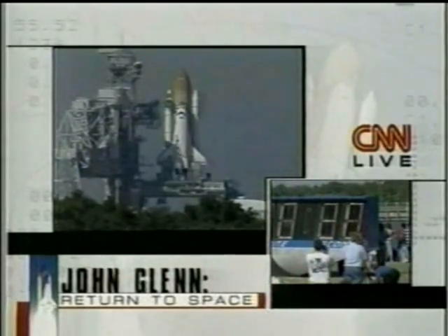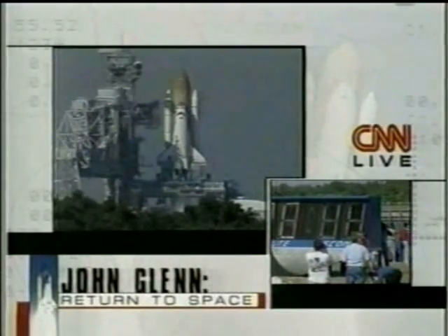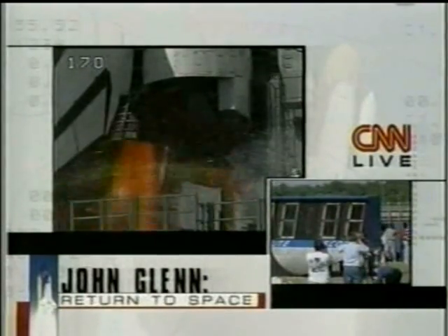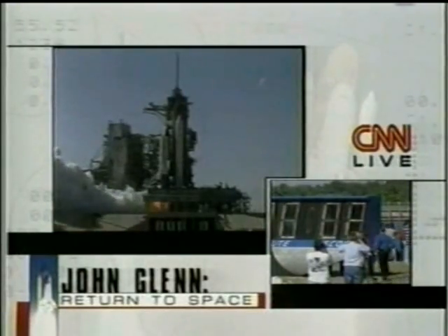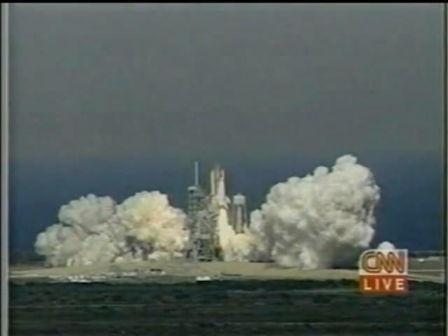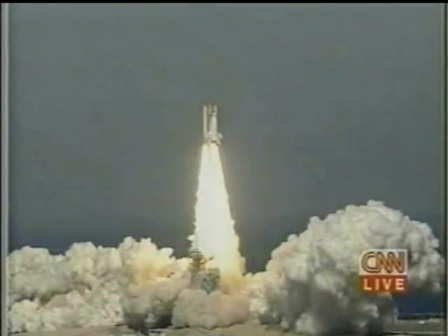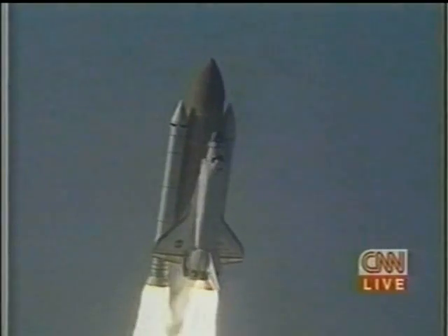T-minus 20 seconds. T-minus 15. T-minus 10, 9, 8 — we have a go for engine start. 5, 4, 3, 2, 1 — booster ignition and liftoff of Discovery with a crew of six astronaut heroes and one American legend. Discovery roll program. Roger, roll, Discovery.